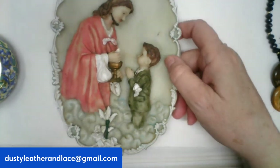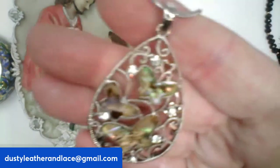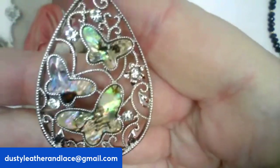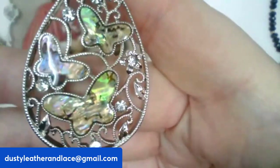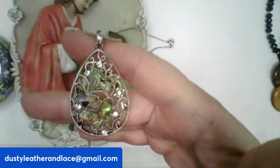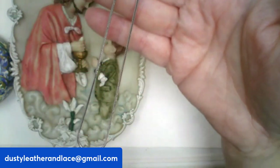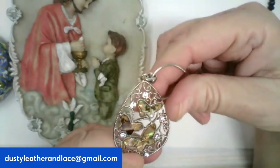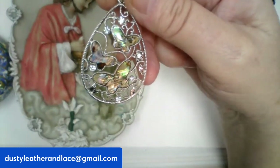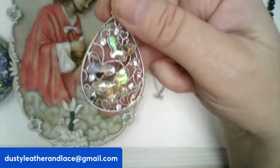And for the last item, a really pretty abalone butterfly pendant necklace with rhinestones on an 18-inch snake chain in excellent condition. $14, number twenty-eight — my last item.